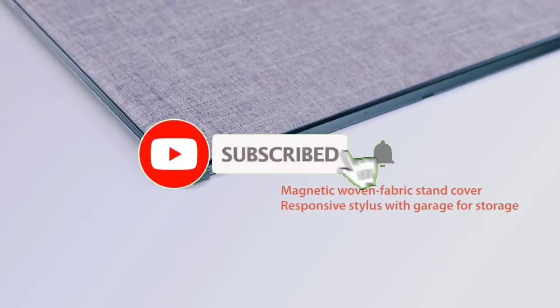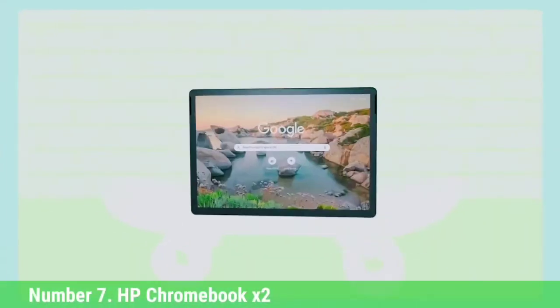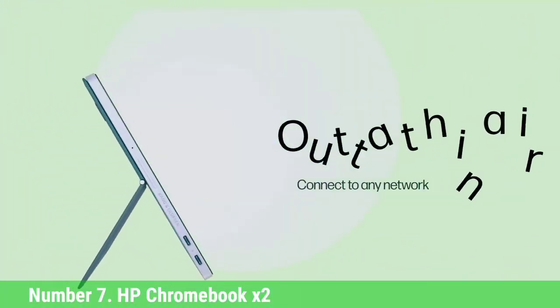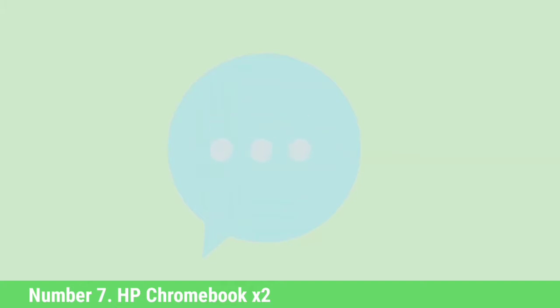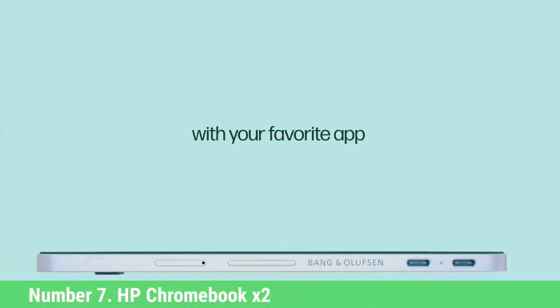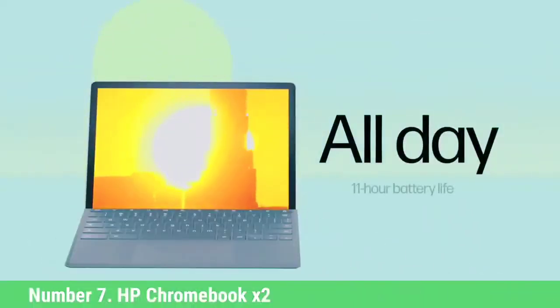Like the video, comment, don't forget to subscribe, and let's get started. Number 7: HP Chromebook X2. Previously, the HP Chromebook X2 wouldn't be anywhere near this list, but the detachable Chromebook has since landed below the $500 price range. The HP Chromebook X2 offers quite a few things that other budget laptops don't.